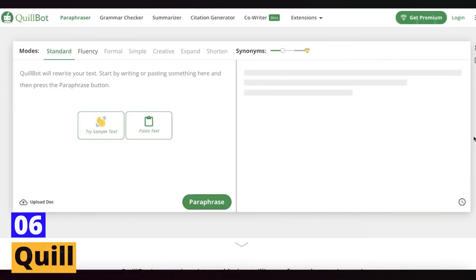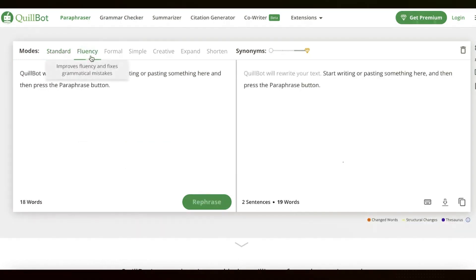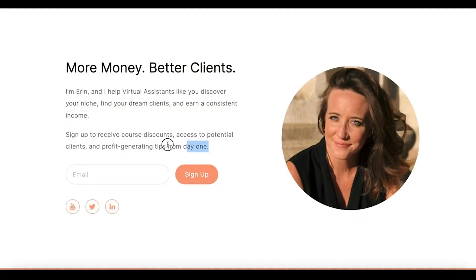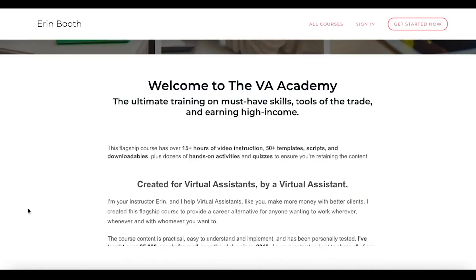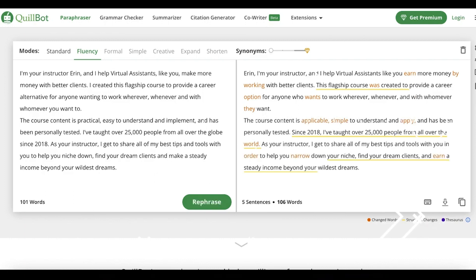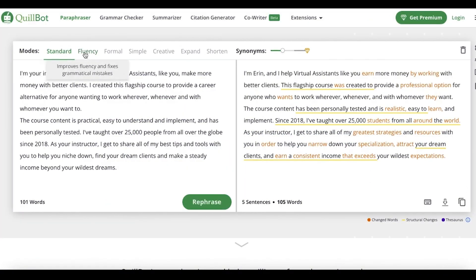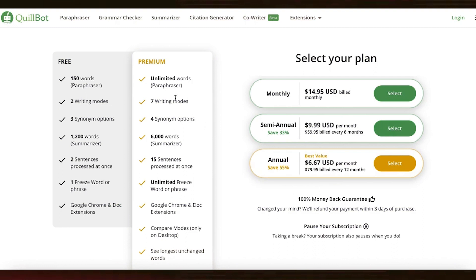Tool number 6: Quill. Are you struggling with writer's block or just don't have the time to write? Quill has got your back. This AI-powered content creation tool helps content creators produce high-quality, SEO-optimized content quickly and easily. Its natural language generation technology allows you to create custom content for your website or blog in minutes, eliminating the need for manual writing. Quill also offers content optimization, sentiment analysis, and tone of voice features, so your content is optimized for search engines, reflects the right tone, and conveys the appropriate sentiment.